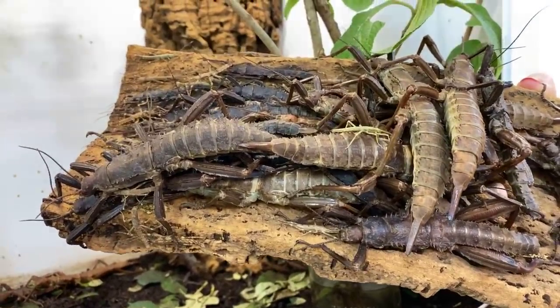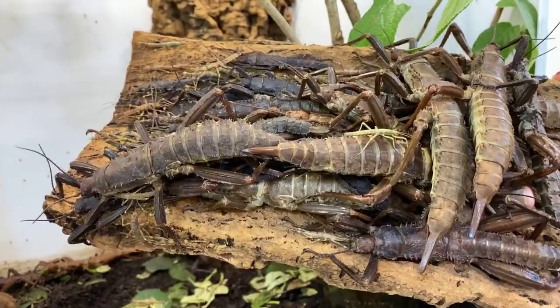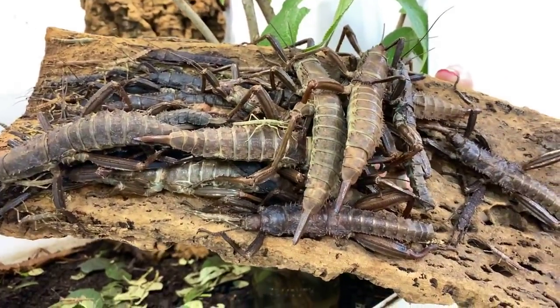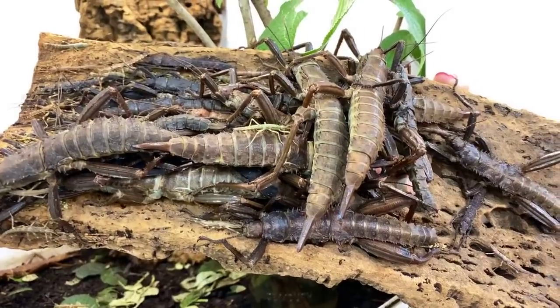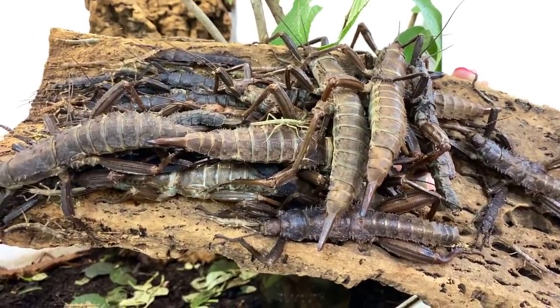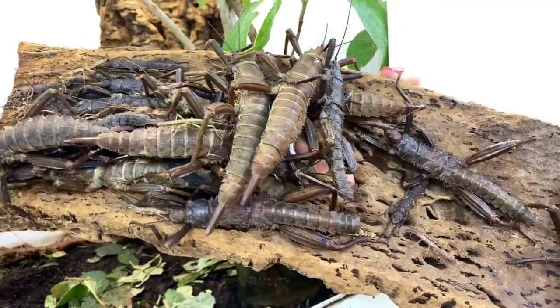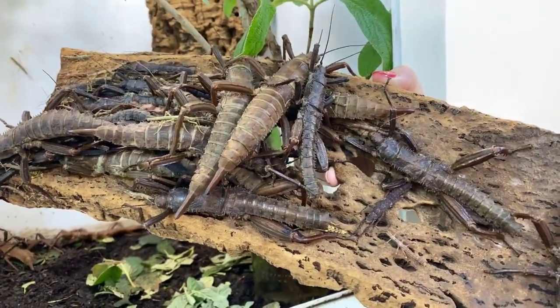Nobody's munching right now — this species is actually nocturnal. During the day, they're found clustered together on the sides of trees, and they look just like tree bark so they don't get eaten. Lots of birds and reptiles would love to make a meal out of them, so they use their camouflage to stay safe.